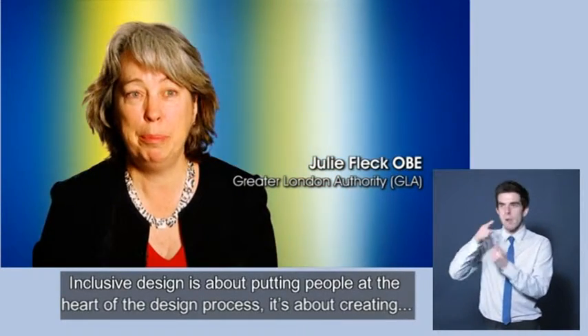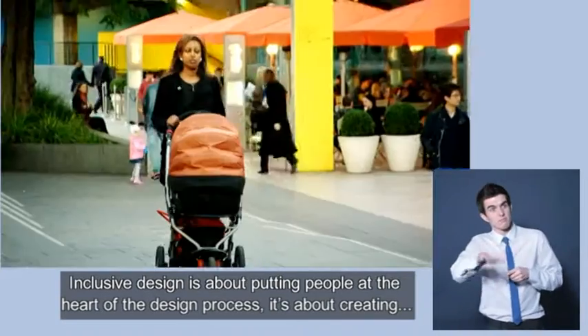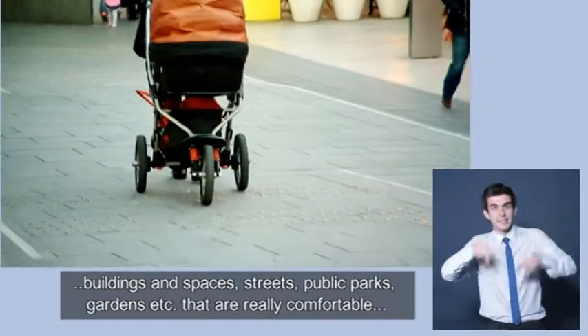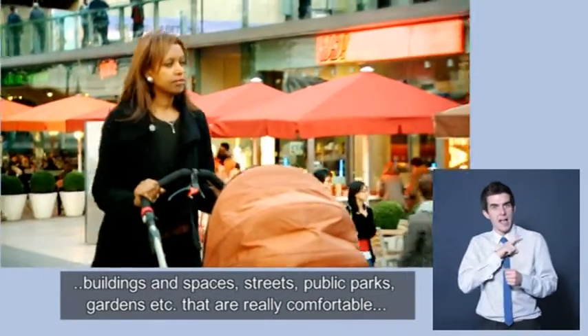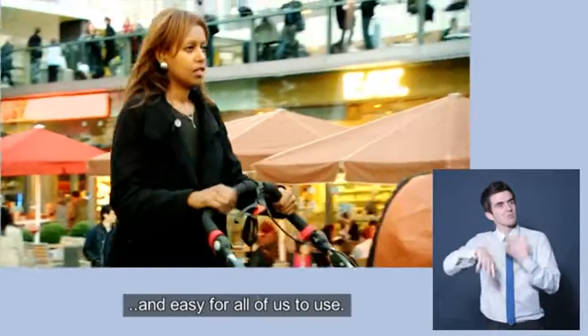Inclusive design is about putting people at the heart of the design process. It's about creating buildings and spaces, streets, public realm, parks, gardens, etc., that are really comfortable and easy for all of us to use.